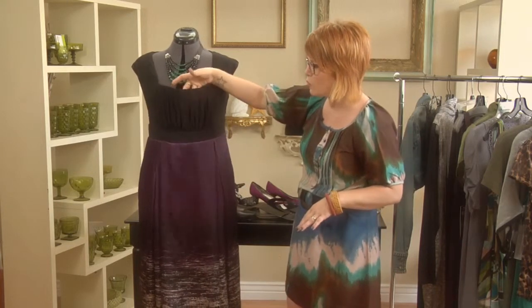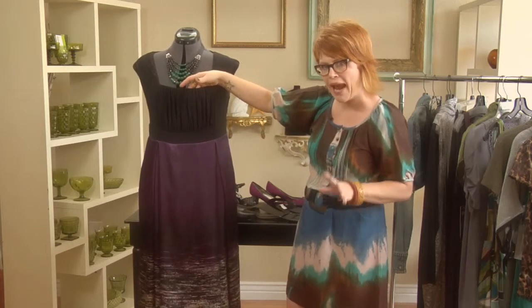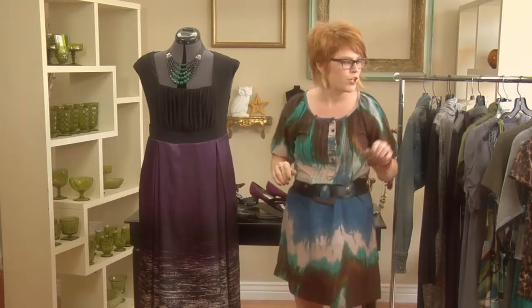The neckline on this is really nice too — it has some great ruching up here, so even if you're a little bit larger-chested and bottom-heavy, this dress is going to fit that body type as well.